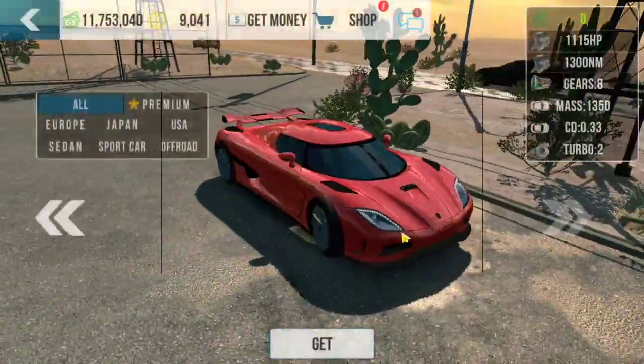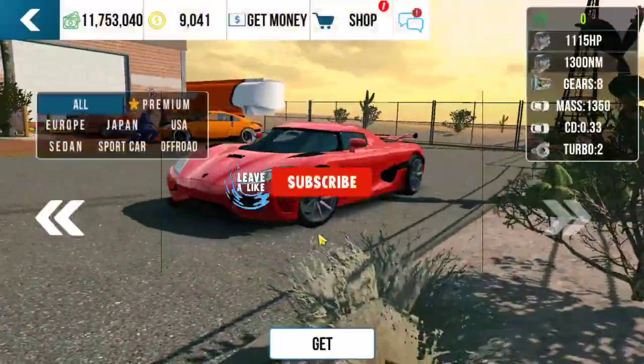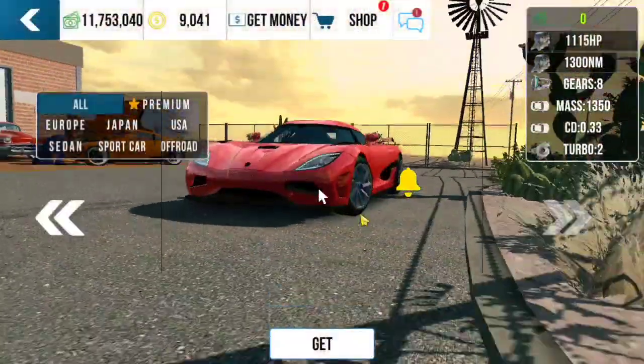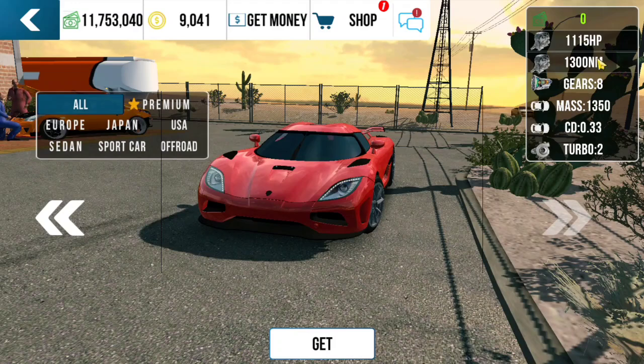But before that, if you are new to our YouTube channel, don't forget to click the subscribe button and bell button so that you will be updated on my next upload.